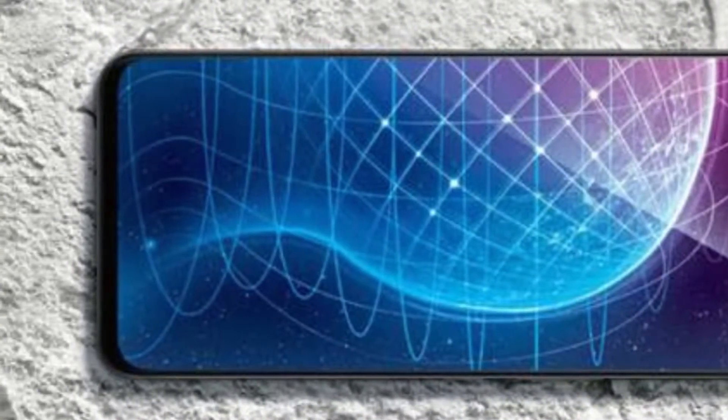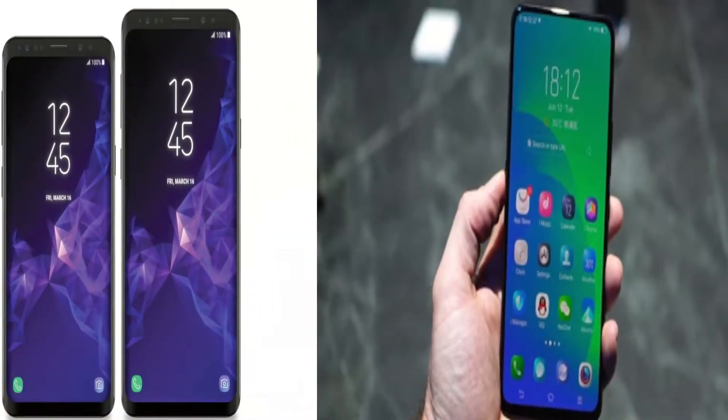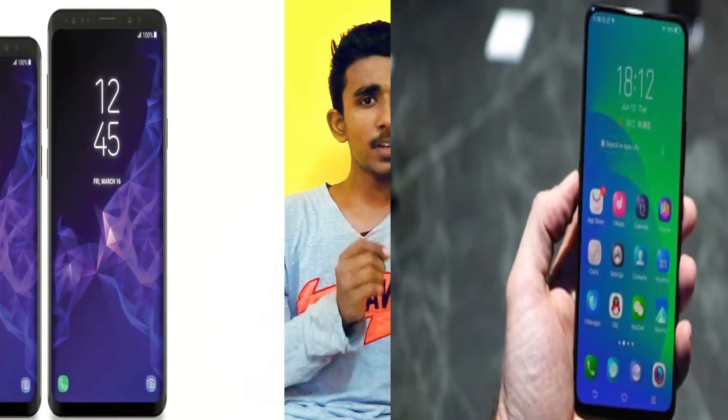They are going to have a 6.59-inch Full HD+ Super AMOLED display. When we compare it with smartphones in the high price range like the Samsung Galaxy S9 Plus, the S9 Plus has a Quad HD Super AMOLED display whereas the Vivo Nex has a Full HD+ Super AMOLED display. So it is quite comparable but less than the Samsung S9 Plus, though it's quite good in its price range.